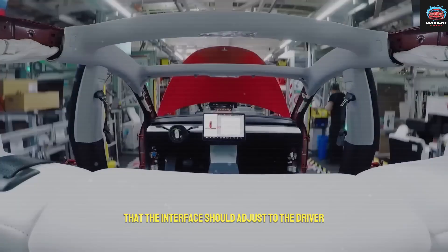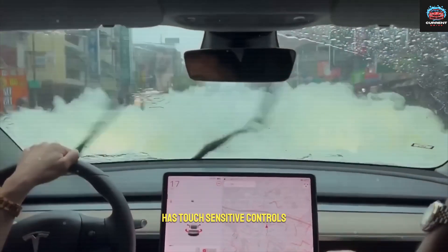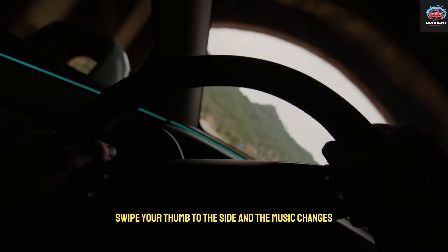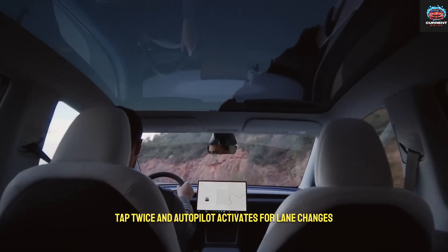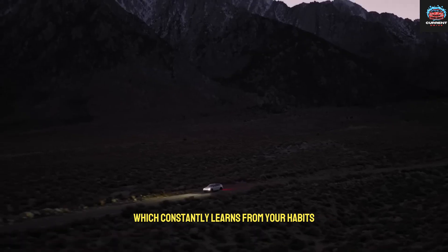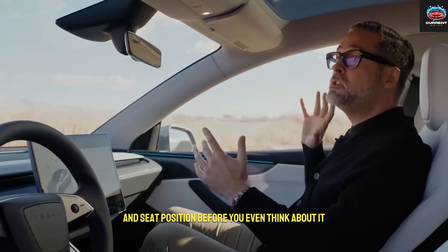The idea is that the interface should adjust to the driver, not the other way around. The steering wheel has touch-sensitive controls instead of physical buttons — it detects gestures and even pressure. Swipe your thumb to the side and the music changes; tap twice and Autopilot activates for lane changes. This is made possible by Tesla's neural interaction software, which constantly learns from your habits. Over time, your Model 2 adapts to you, adjusting climate, lighting, and seat position before you even think about it.